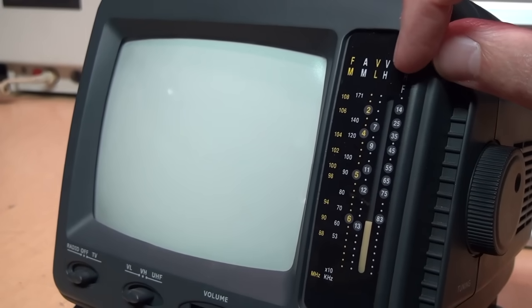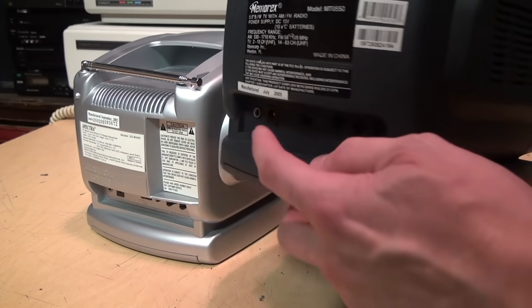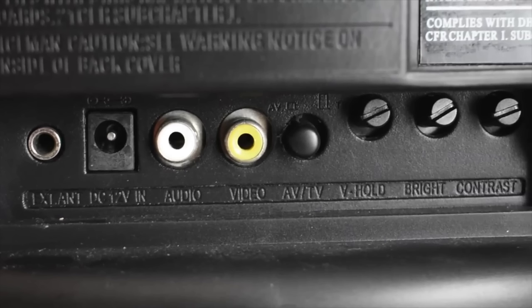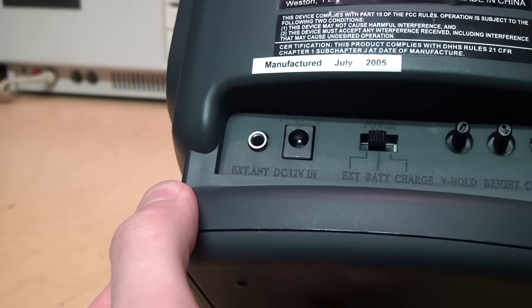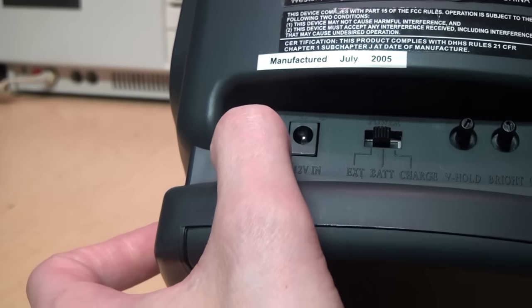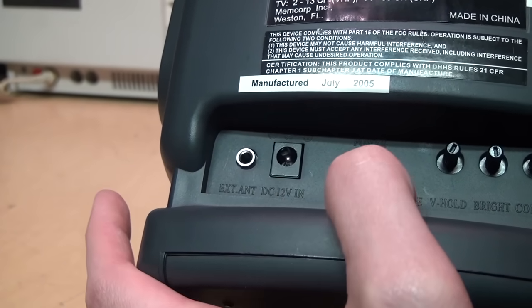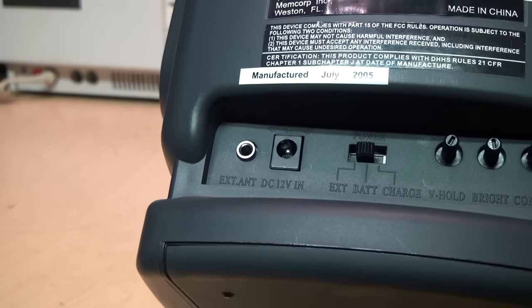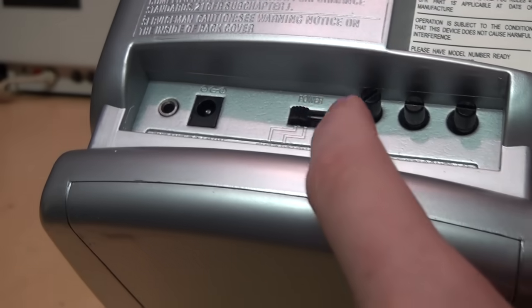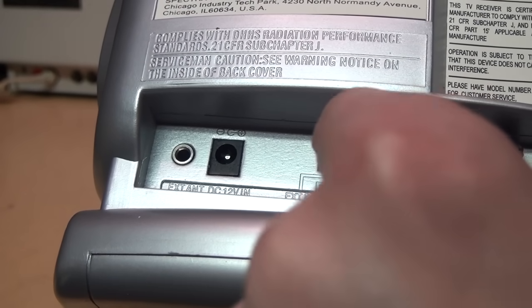The ones sold in Europe only have UHF because Europe has not used VHF for TV broadcasting since the mid-1980s. Some of these have an AV input on the back with composite video and audio, but these do not — they just have an external antenna jack, which is a 3.5mm jack typical for portable TVs back in the 80s and 90s, a 12-volt DC power input, and it can also run on batteries. There's also a vertical hold control, brightness and contrast. On this one, the knobs are very difficult to adjust because they're larger and almost right up against this lip, so you don't get much finger room.